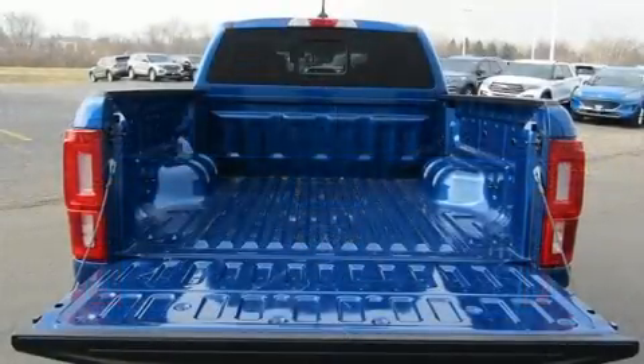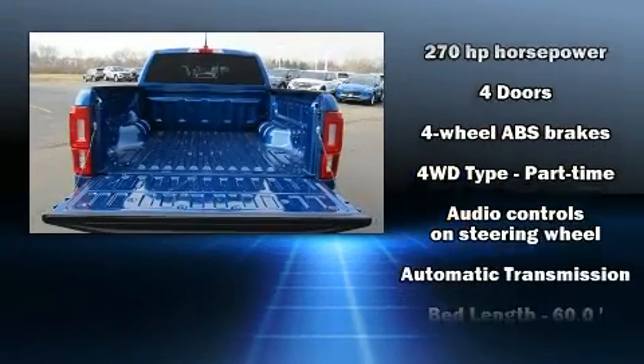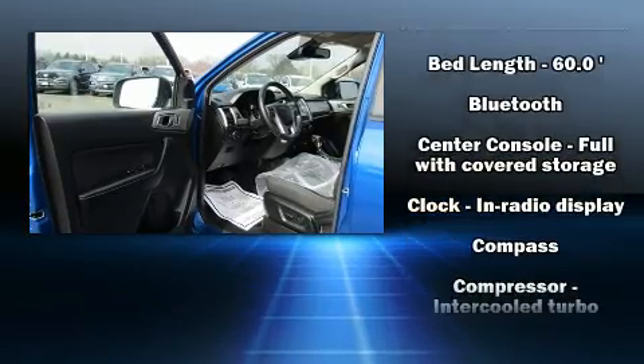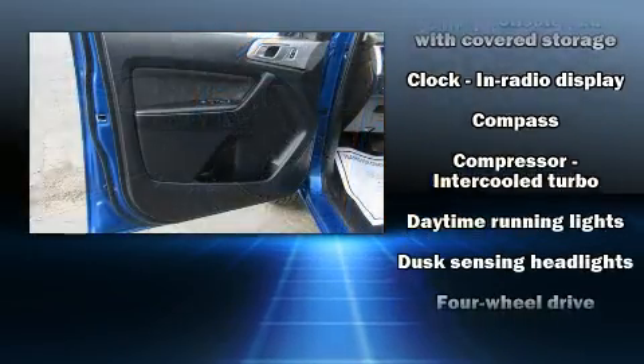Top features include power windows, one-touch window functionality, variably intermittent wipers, a trip computer, a rear-step bumper, and more.